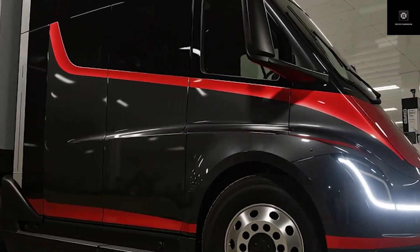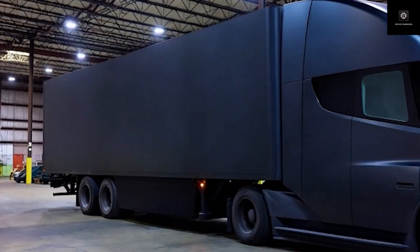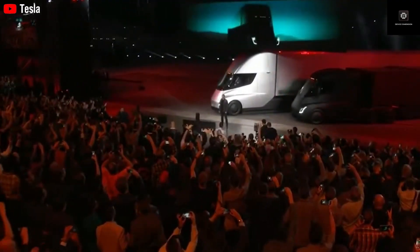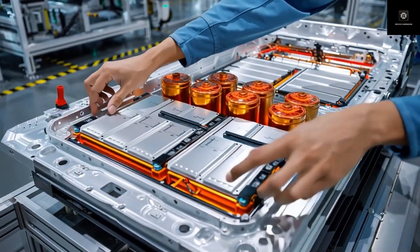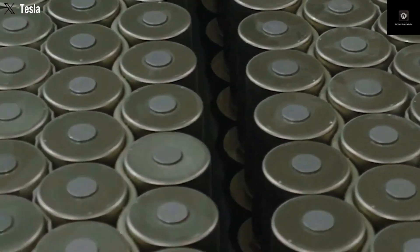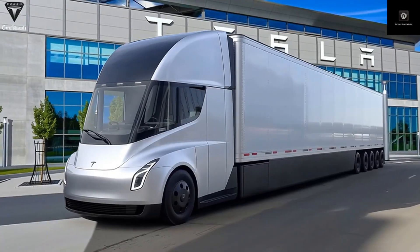One major upgrade is battery technology. Earlier Semis used LFP batteries, which are safe and affordable but heavy. To reach 500 miles, Tesla needed a very large battery pack, which reduced payload. Now Tesla is switching to 4680 cells, which have nearly double the energy density. This allows Tesla to keep the same range while using fewer cells, reducing weight and increasing payload. At 1.7 kWh per mile, the Semi reaches efficiency levels once thought impossible for heavy-duty trucks, saving fleets tens of thousands of dollars per year in energy costs. Instead of increasing range beyond 500 miles, Tesla chose to keep range the same and reduce battery size, lowering cost and improving payload capacity.